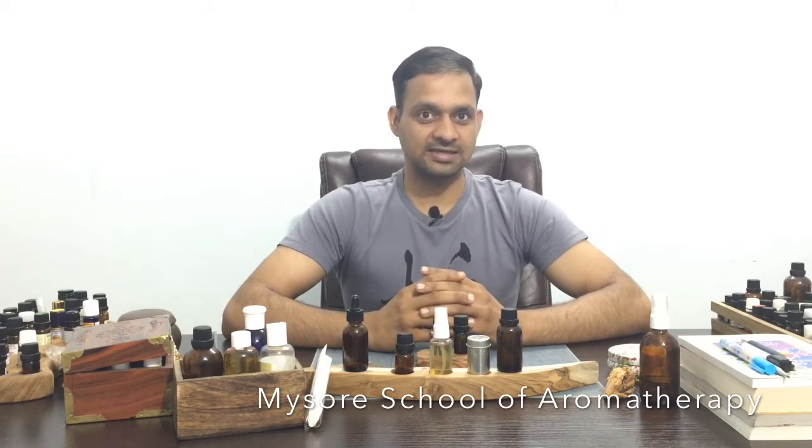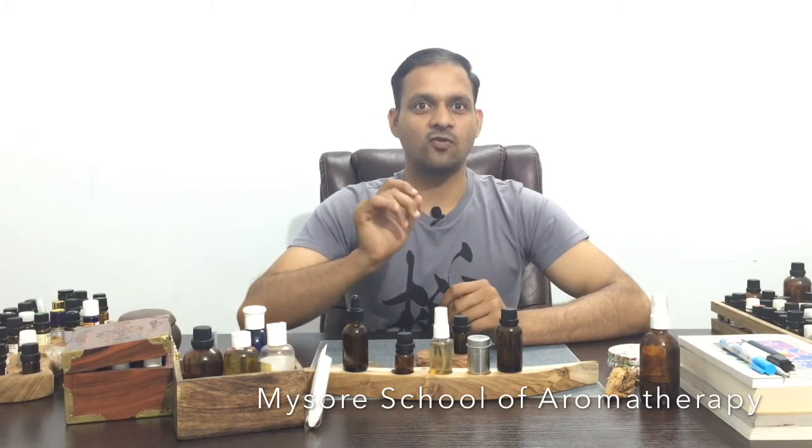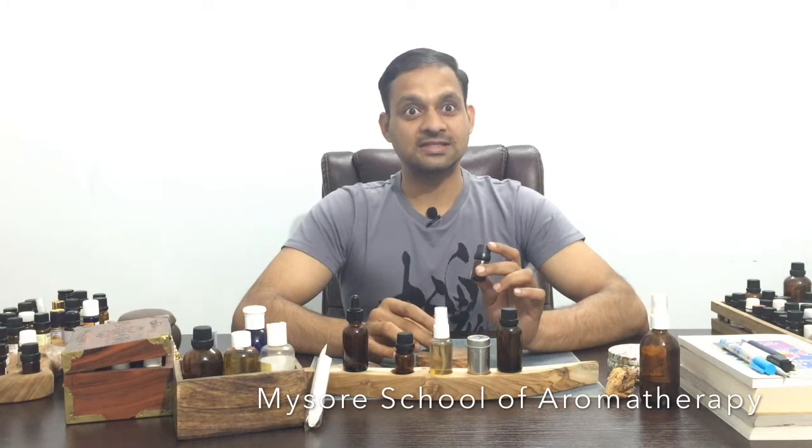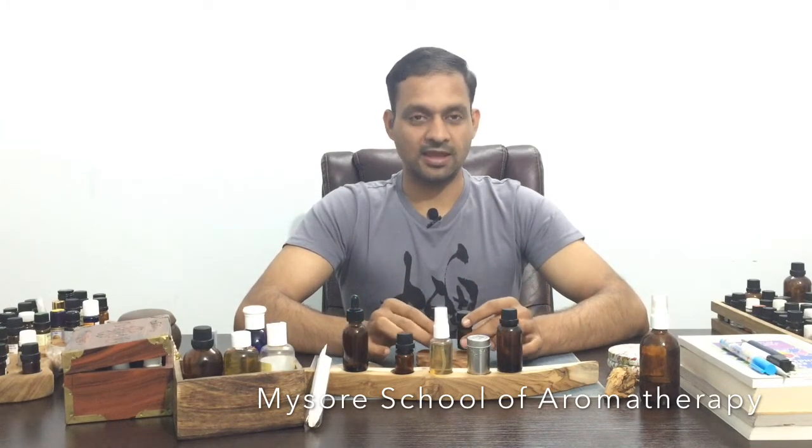Today I will talk about aromatherapy for indigestion. We need two essential oils and one carrier oil for it — please note it down in your notebook or phone. The two essential oils are: number one, coriander seed essential oil, and number two, ginger rhizome essential oil — both 20 drops each.